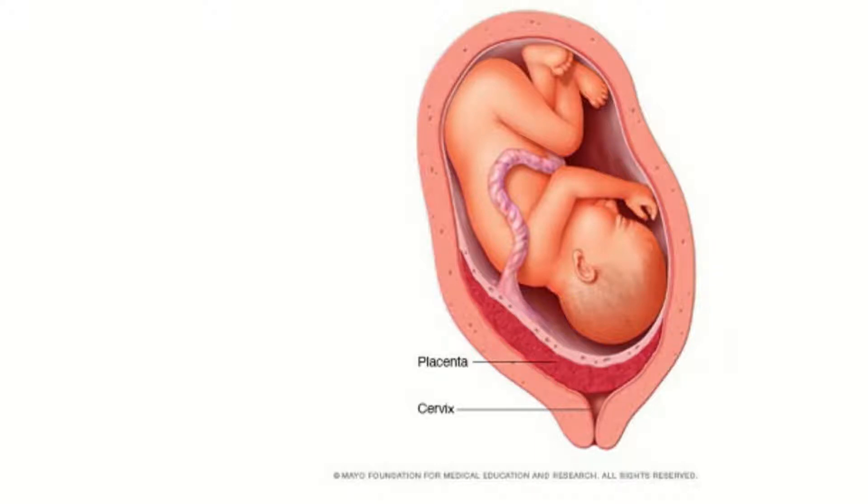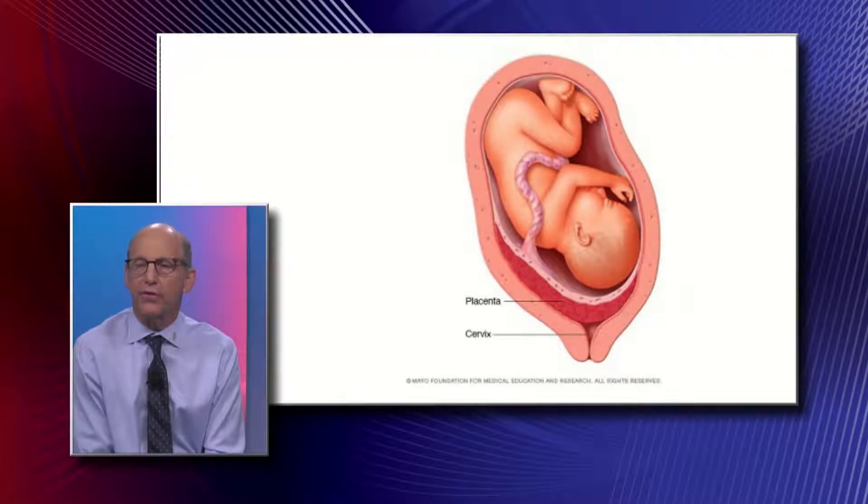If the placenta was moved and only covering a portion of the cervix, then we would be calling that a marginal or a partial previa.